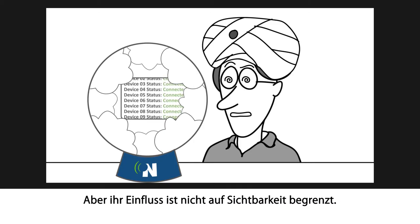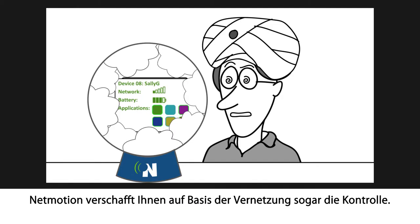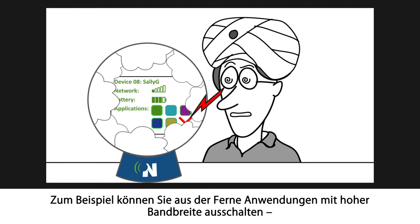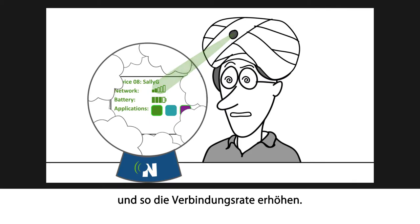But this power doesn't stop at visibility. NetMotion means you can even control apps on the device based on network — for example, by remotely turning off high bandwidth apps, you can make a single connectivity bar seem like three.